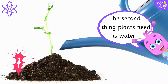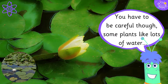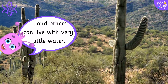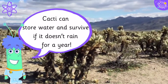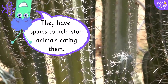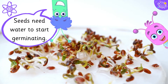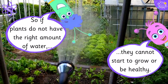The second thing plants need is water. You have to be careful though — some plants like lots of water, and others can live with very little water. Cacti can store water and survive if it doesn't rain for a year. They have spines to help stop animals eating them. So if plants do not have the right amount of water, they cannot start to grow or be healthy.